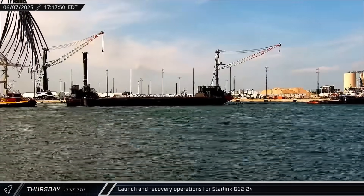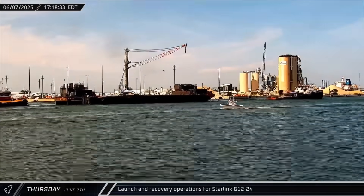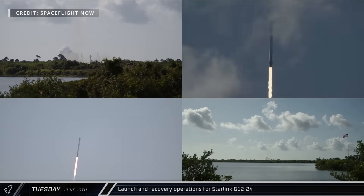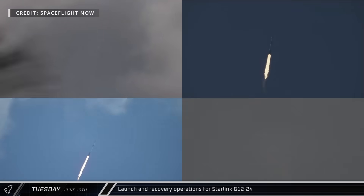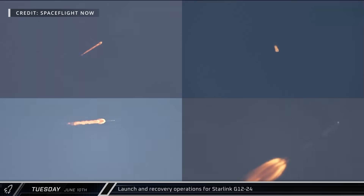Cygnet Warhorse II towed Just Read the Instructions out on Saturday ahead of the Starlink Group 12-24 launch. Falcon 9 booster 1083 successfully lifted off on its 12th mission on Tuesday morning, carrying 23 Starlink satellites into orbit.